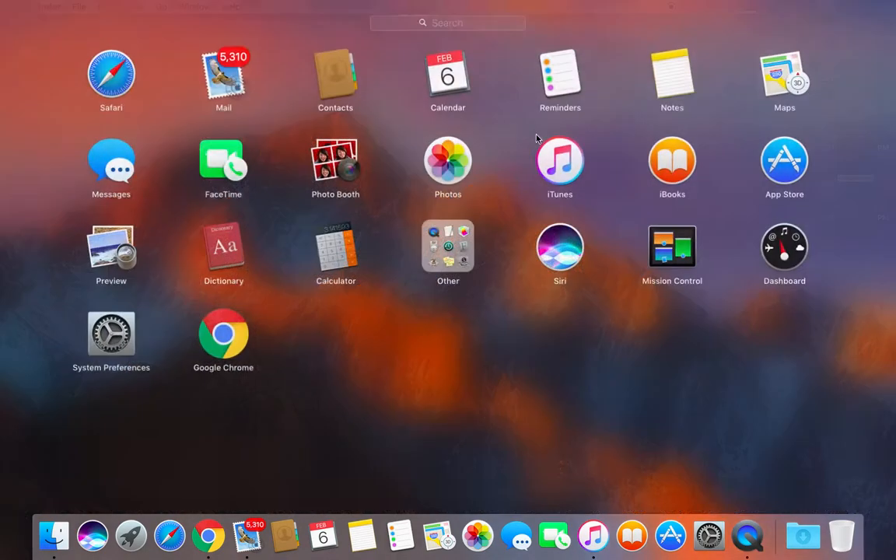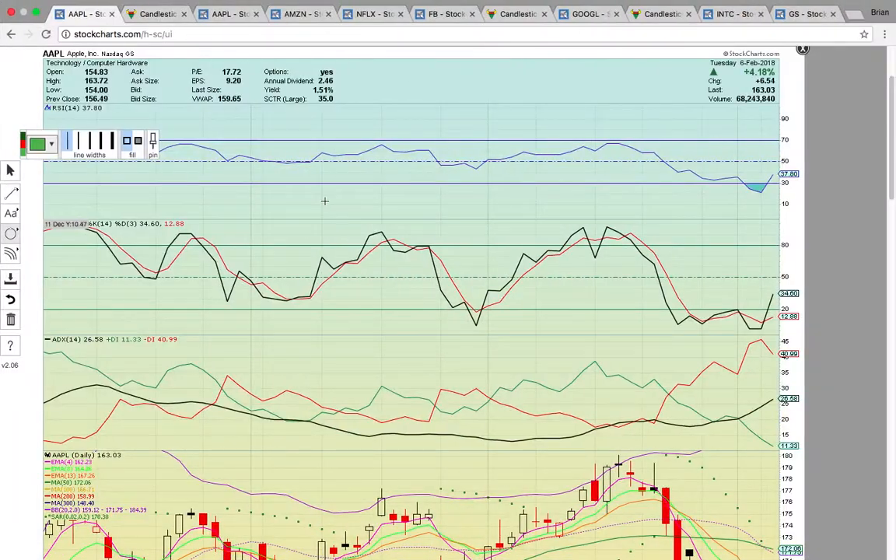Hi everybody, this is Osprey from MyChartCoach.com and in this video we're going to take a look at the FANG stocks, we're going to look at Intel, and we're going to take a look at Goldman Sachs. This is FANG with the addition of Apple, because Apple wasn't the original F-A-N-G, but now it's F-A-A-N-G.